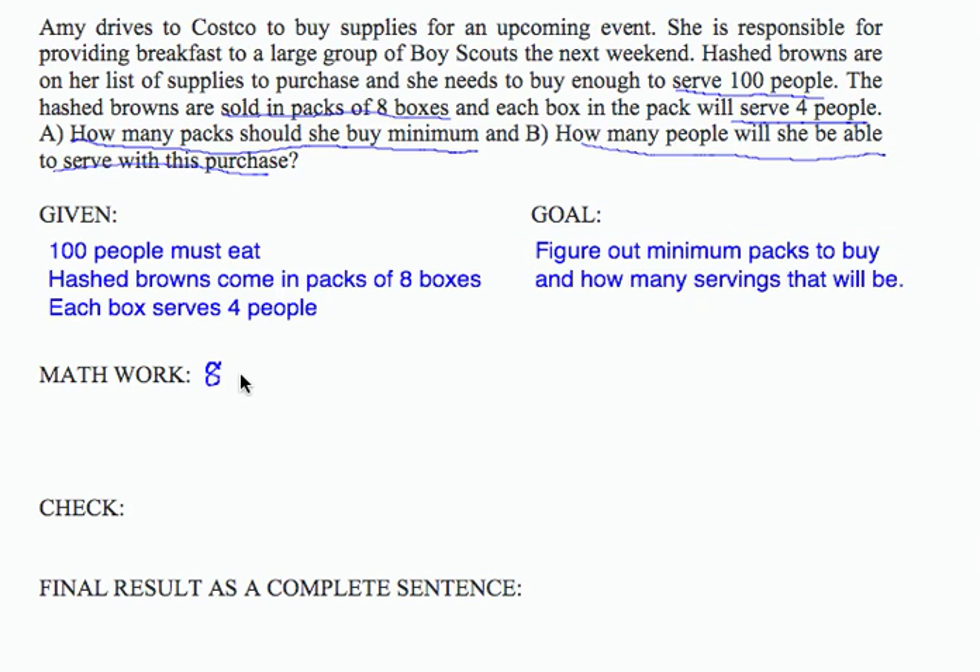So each pack will serve 32 people. A pack is 8 boxes, and each box serves 4 people, so every pack serves 32 people.